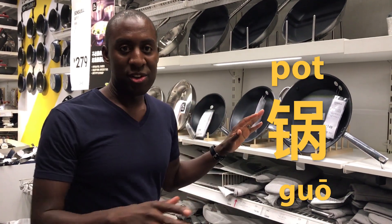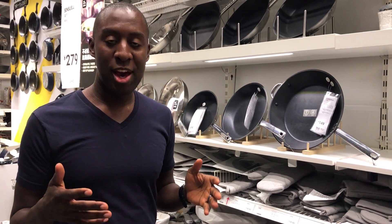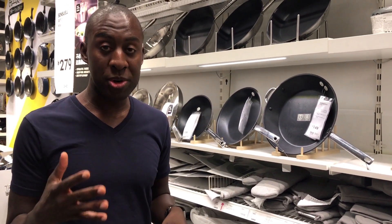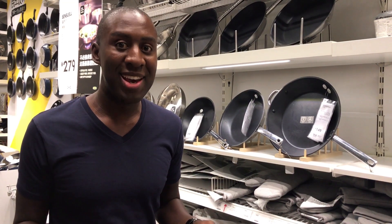All these things are called guō. Guō are pots — they can come in many different sizes. By the way, if you want a book to help you when you get to China, it's called a visual picture dictionary. Head down to the description — I reviewed this book, super good, because you can just rack up vocabulary. The first thing you can do before you learn phrases is just learn words and point at stuff.